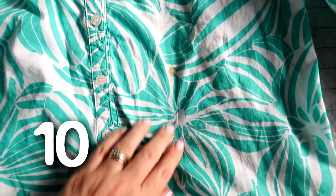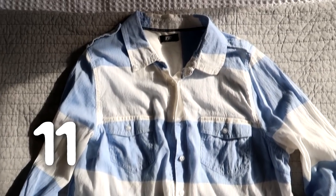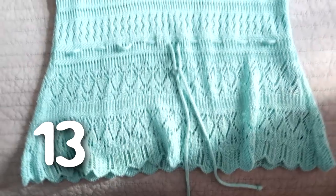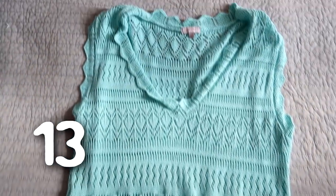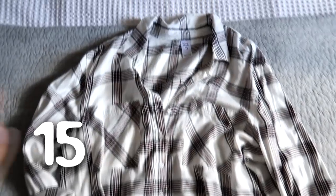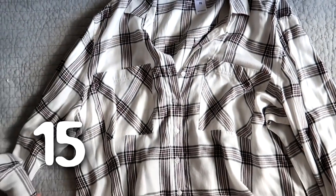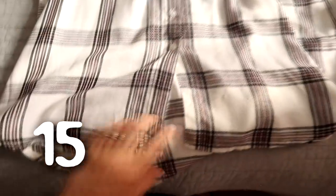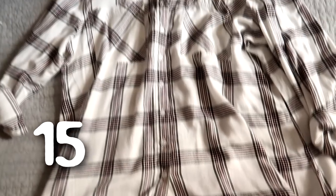A skirt that I thrifted and never wear. A shirt that I thrifted, I never wear it anymore and it's got a stain on it. This is a really nice shirt but I just hardly ever wear it. A cardigan that I don't wear. A little crocheted vest that I don't wear. Another cardigan — I decluttered the olive green version of this in my last video. It's just a little bit too long and I thought I'd take up the hem, but I got real with myself and realized I'm never going to.